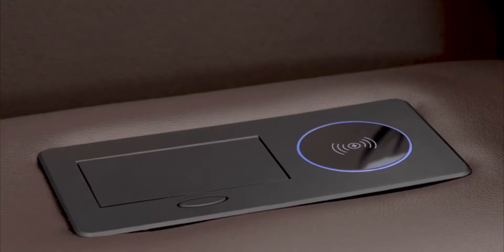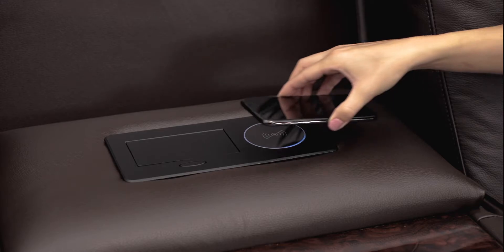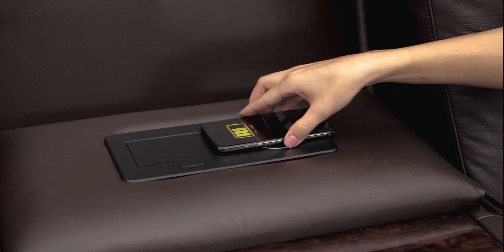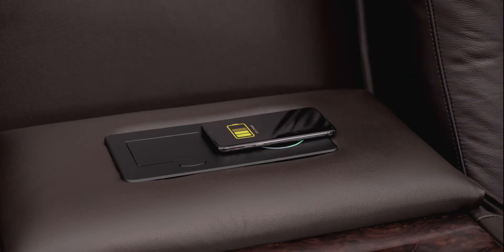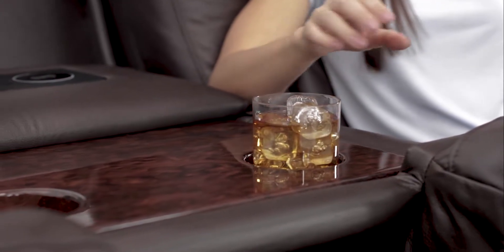The wireless charging pad offers a more convenient charging solution for your modern devices. When the charging circle turns from blue to green, you can rest easy, knowing your phone is safely charging. Additional cup holders and table space make this chair especially versatile.